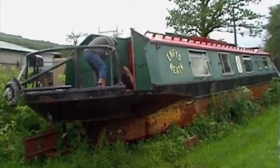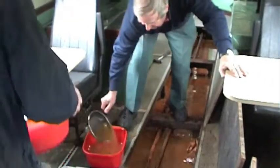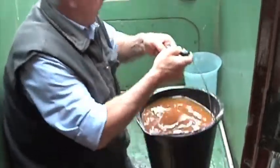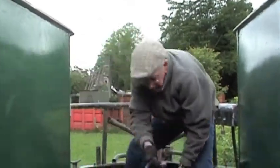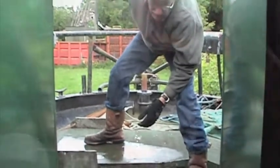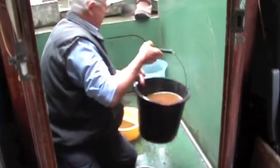Today is Tuesday the 24th of May 2011, the day of rescue. Members of the Monmouthshire, Brecon and Abergavenny Canals Trust have gathered to make the boat ready. It's a case of all hands to the pumps, or every man to his frying pan. Bailing out is not easy, but every bit of weight counts.